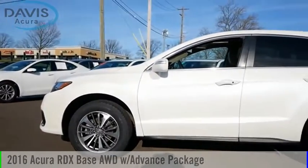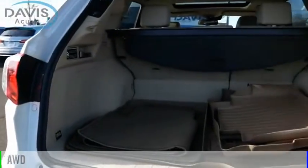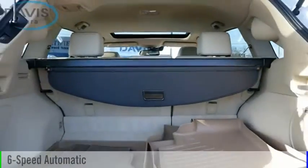Come test drive the 2016 RDX. This vehicle is powered by an all-wheel drive, six-cylinder, 3.5-liter engine, and comes with a six-speed automatic transmission.